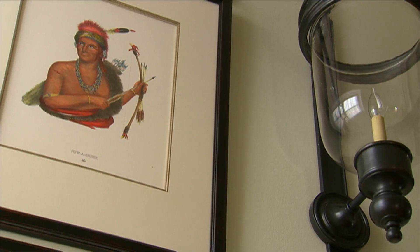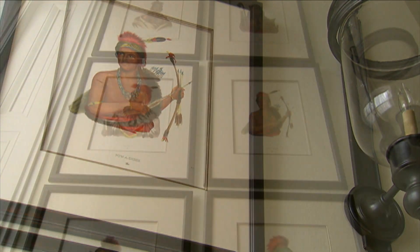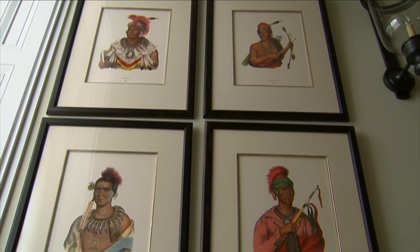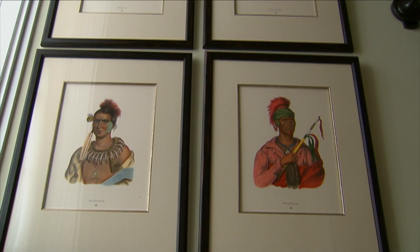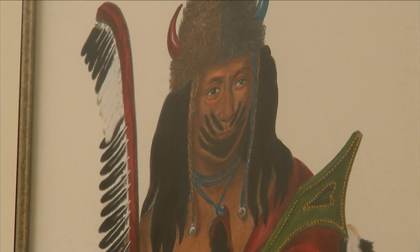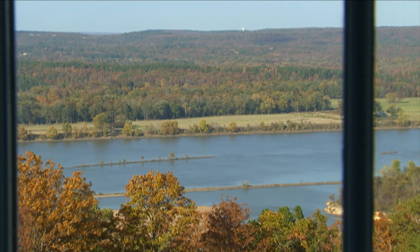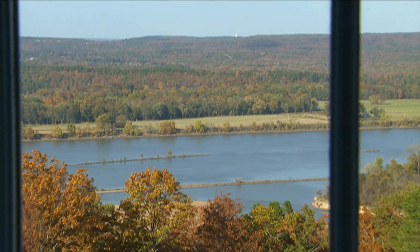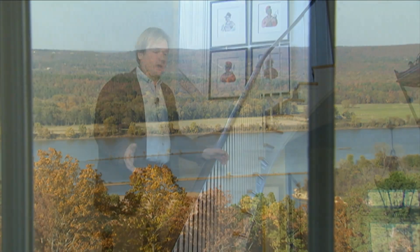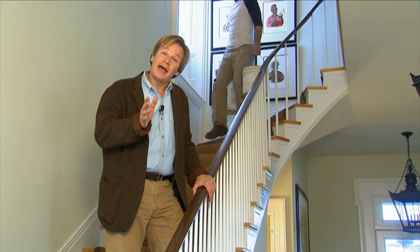Sadly, most of them burned in a fire in the Smithsonian that occurred in 1865. These are just a reminder of the Native American presence that was here in this part of the world before white settlers came. We had Caddos, we had Osage, and we had the Quapaw. The river just beyond is where Thomas Nuttall came down in 1819 when this first became a territory — that was part of the Trail of Tears, which is a very sad chapter of American history.